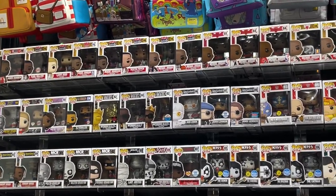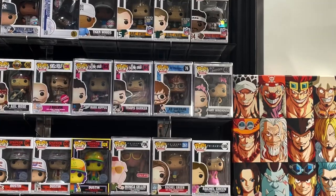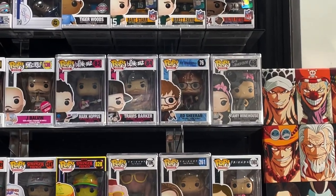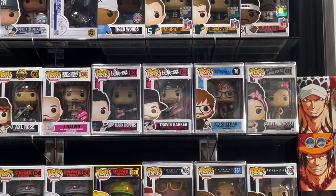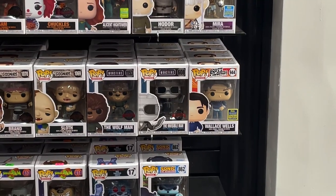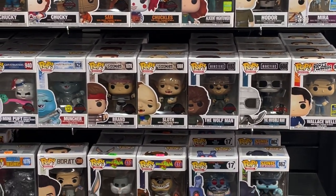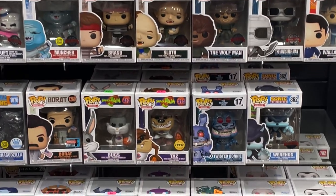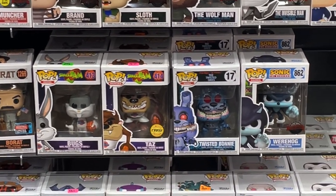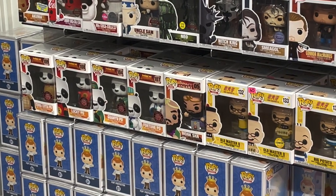There are some sports ones up top — Team USA ones and a ton of different Michael Jordan pops. A few cool rare rock pops like Amy Winehouse, Ed Sheeran, Travis Barker, Mark Hoppus from Blink-182, and J Balvin. Some other cool ones including Wallace Wells from Scott Pilgrim, Universal Monsters, The Goonies, Boo Radley, some Space Jam ones including the chase Taz, and a twisted Bonnie that looks pretty cool.